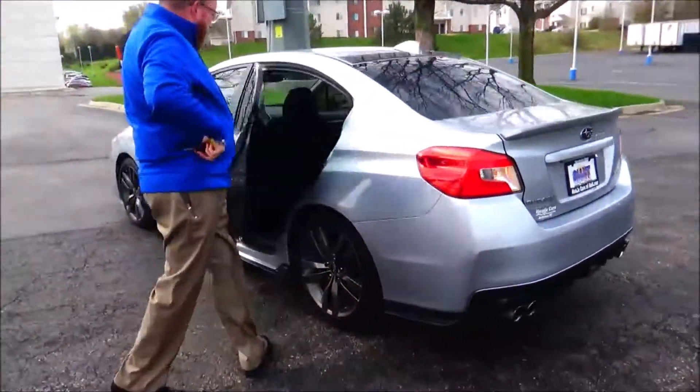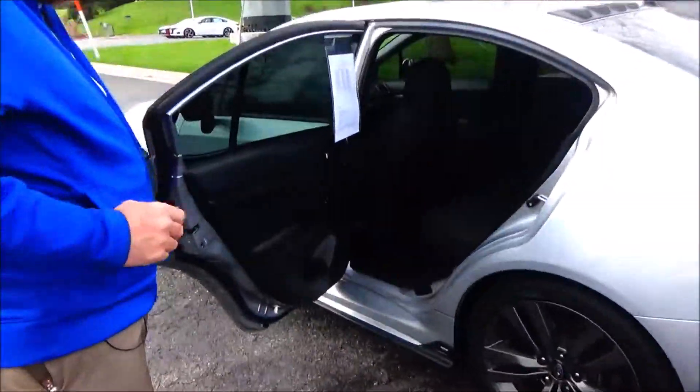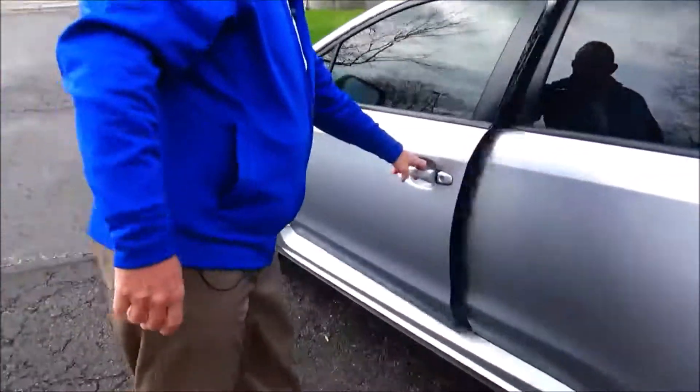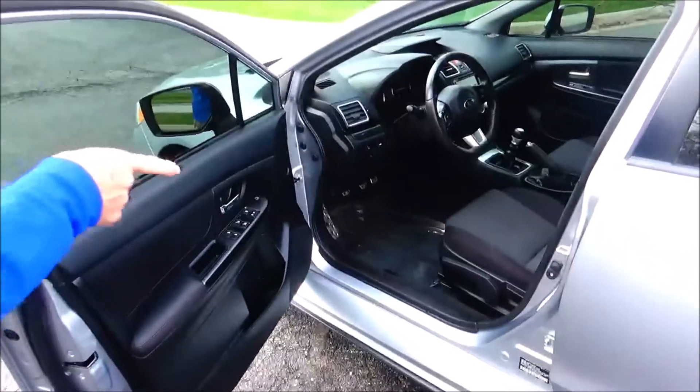Spare tire and jacking tool underneath. This is the Impreza, or WRX — it is a five-passenger vehicle with plenty of leg room space. LATCH system, cup holders and storage in the door, child security door lock.